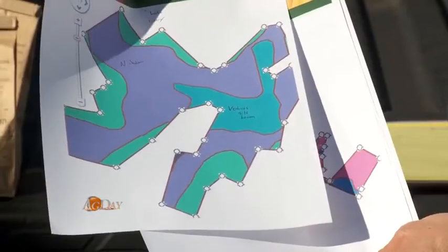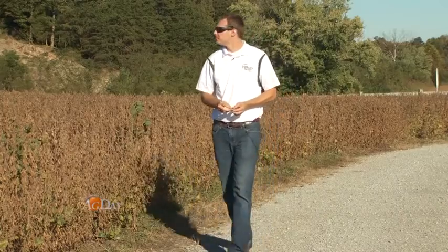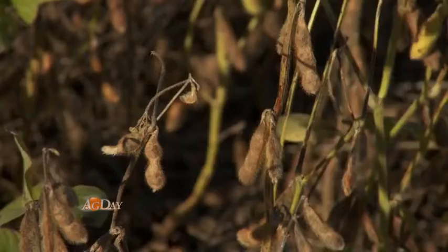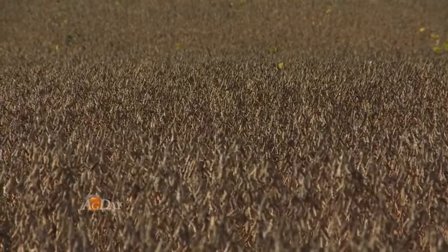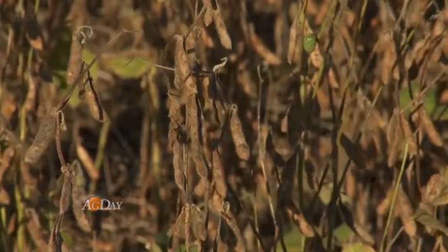With sample results, yield maps, and other information, he's learned that the key to zone management is in the details. When we first started doing it, we would have the data and try to analyze it all at the last minute while we were trying to select our hybrids. Now we've got it broken down in files per field and some files per zone, so when the seed rep or the fertilizer company calls and asks what we need this year, I can pull that file out and say this is what we need.